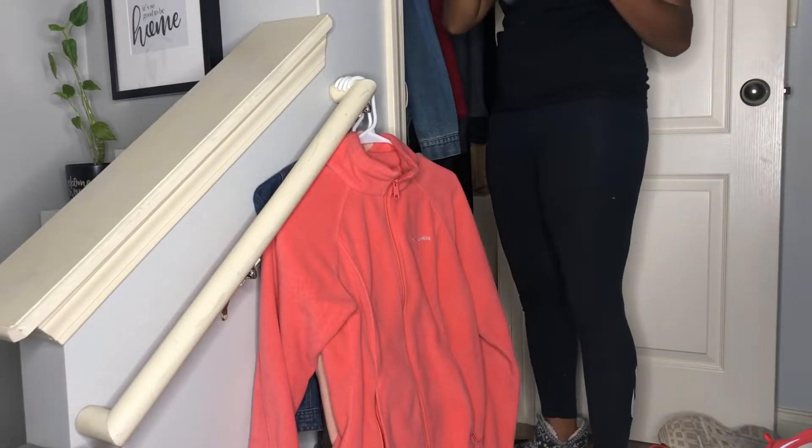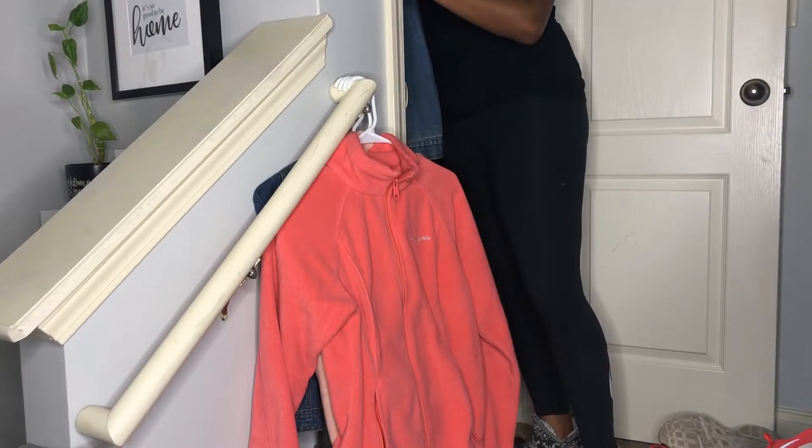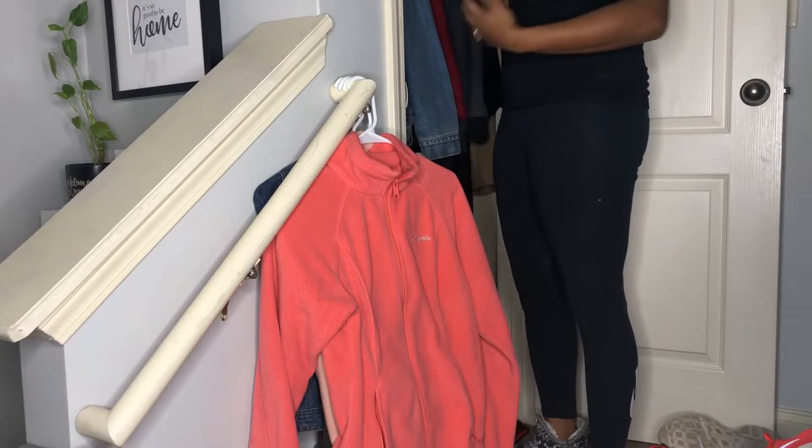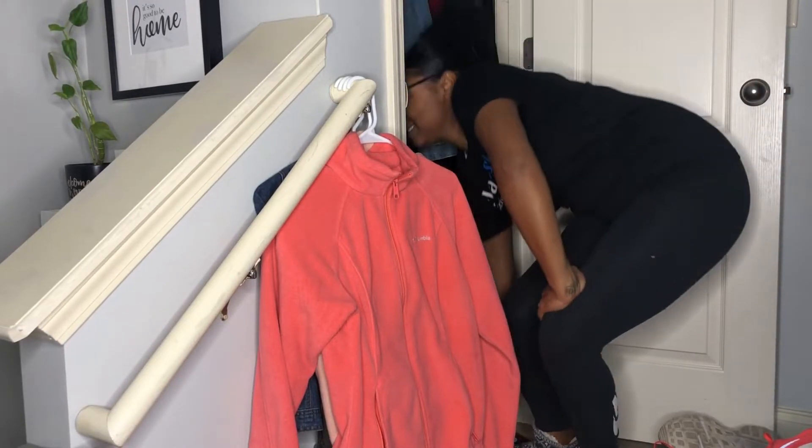I have tons of purses up here that I need to go through, look at, sort through, and give away if I don't use. So let's pull these down as well.